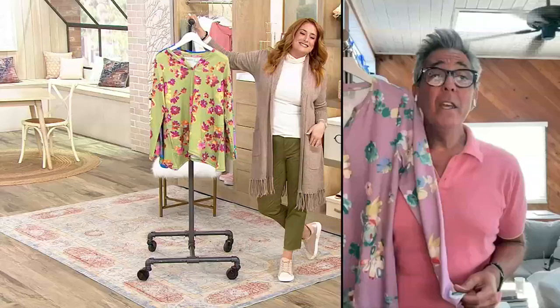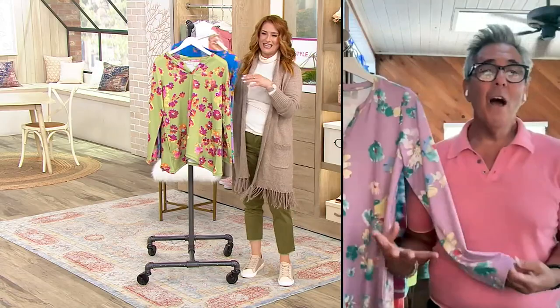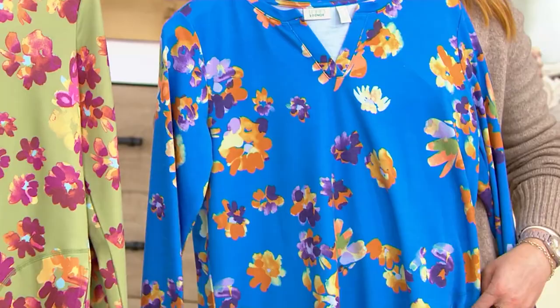This top is lovely, absolutely lovely. Flowers, bright colors — we've still got a little bit of summer happening here. And this is gorgeous, but it's kind of seasonless. It's our French terry, polyrayon spandex blend, super soft, split neck, slight shark bite hem.